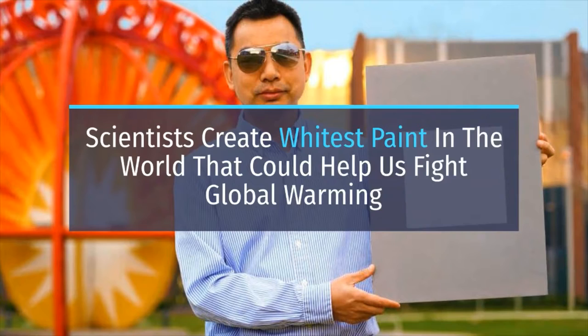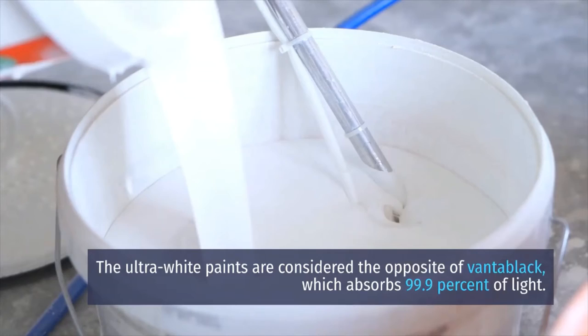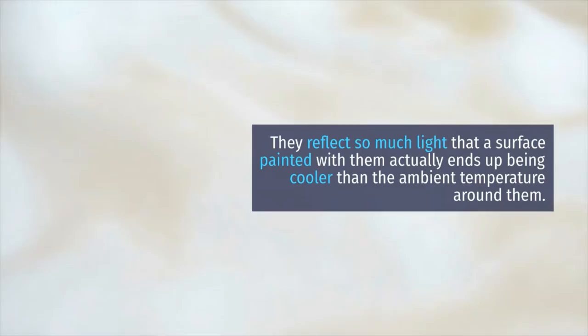Scientists have created the whitest paint in the world that could help fight global warming. The ultra-white paint is considered the opposite of Vantablack, which absorbs 99.9 percent of light.